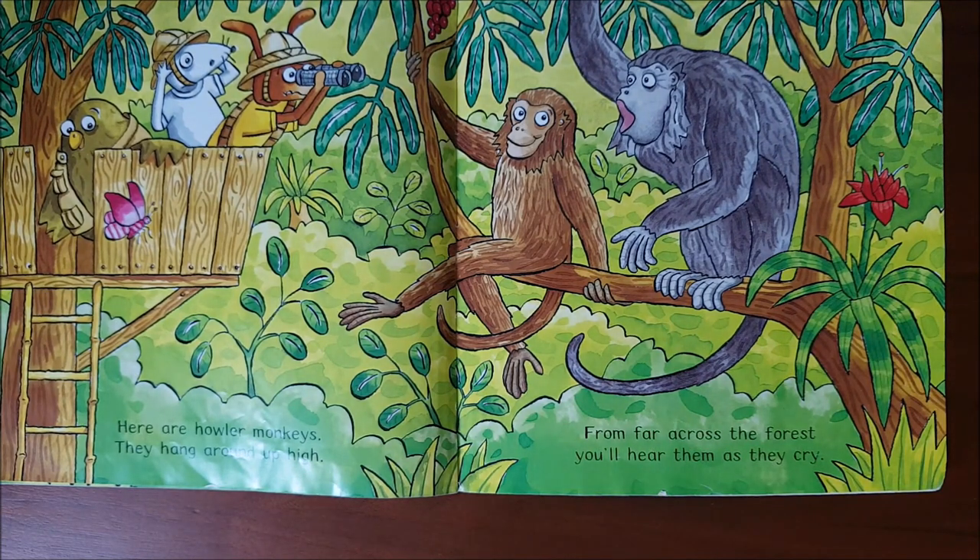Here are howler monkeys. They hang around up high. From far across the forest, you'll hear them as they cry.